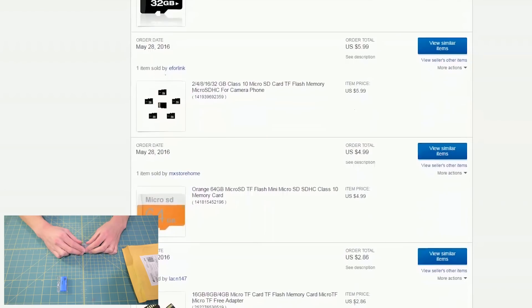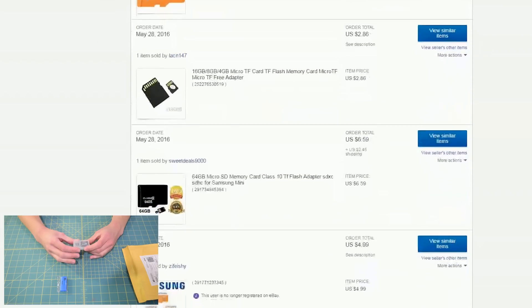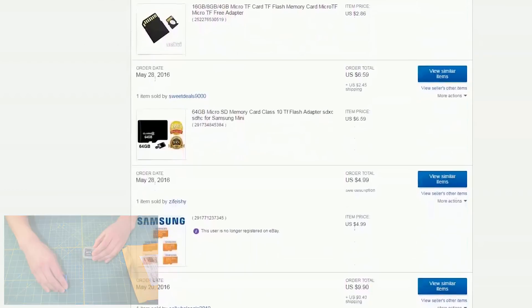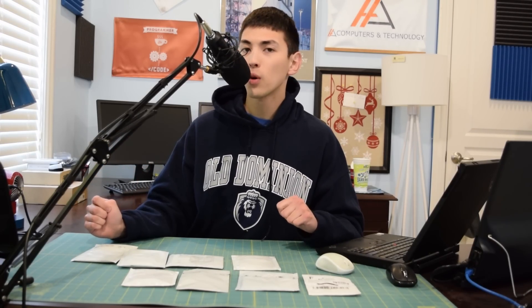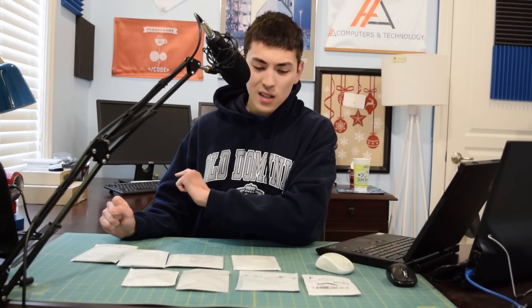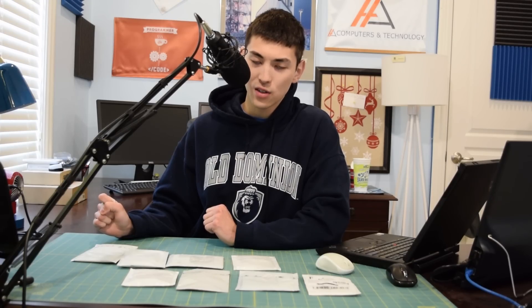I bought a 32GB micro SD card off eBay for like $4 - what a great deal, I thought. Then I got it, ran it through H2TestW, and it fails. It turns out it was only a 4GB SD card masked to look like a 32GB SD card. They just changed the firmware so the computer recognized it as 32GB. But if you wrote more than 4GB to the card, it corrupted all the data after 4GB. So today, we're going to test all of these SD cards to see if any of them are actually real.